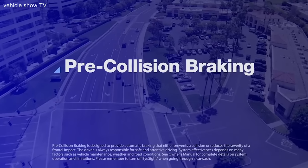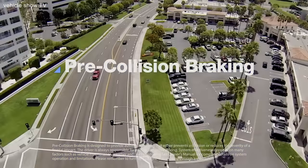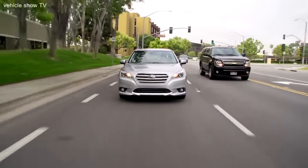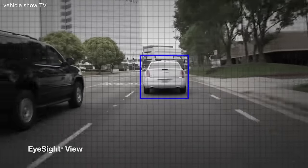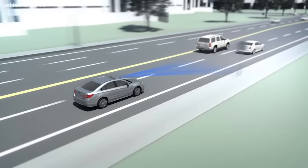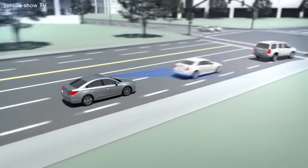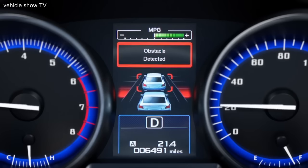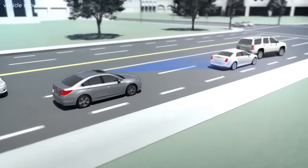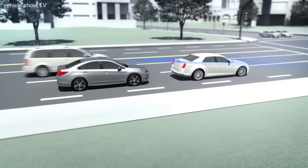Pre-collision braking can help prevent rear-ending the car ahead. As the car is in motion, EyeSight is constantly watching and gauging the distance to objects within its field of view ahead. If the car ahead suddenly slows down, EyeSight analyzes the closing speed and will sound an alert and flash a visual warning if there's the danger of a collision. If the driver doesn't hit the brakes, EyeSight will do it for you, applying the brakes automatically and bringing the car to a full stop if necessary.